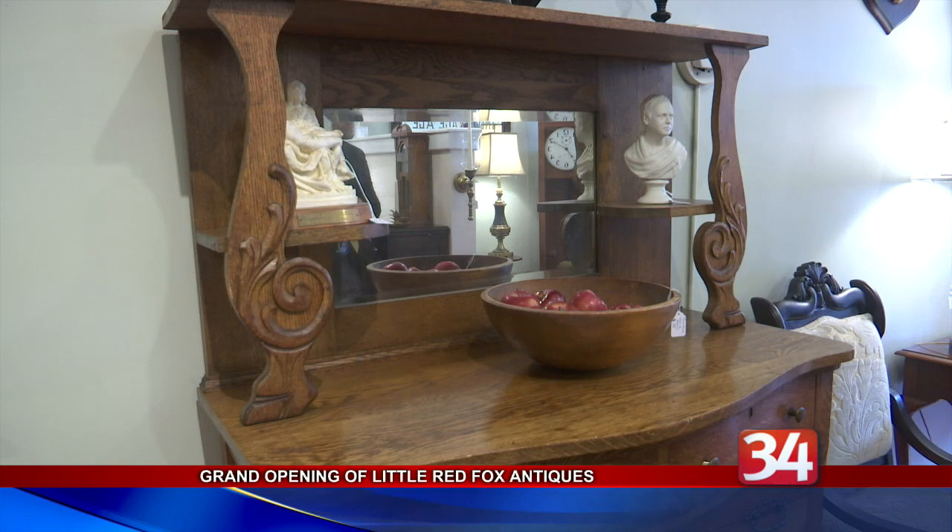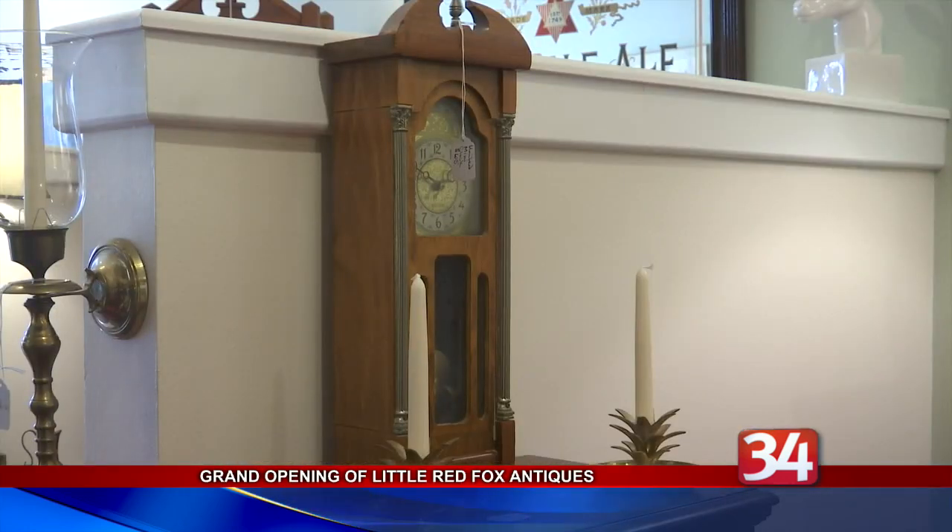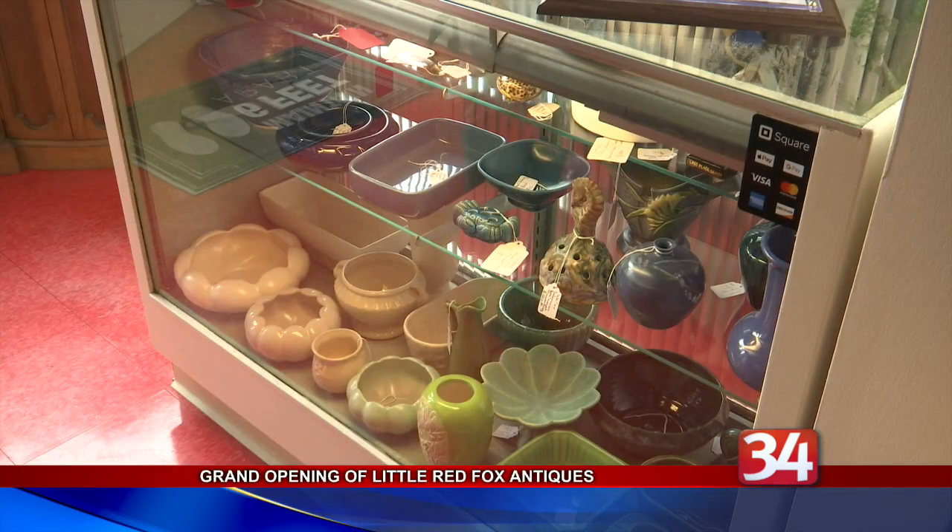Little Red Fox Antiques offers eclectic and unique items like furniture and paintings. Hauer is also in the process of designing a website so anyone can purchase his items online.